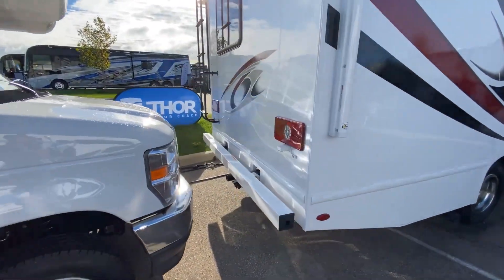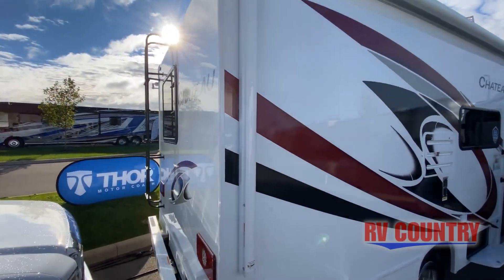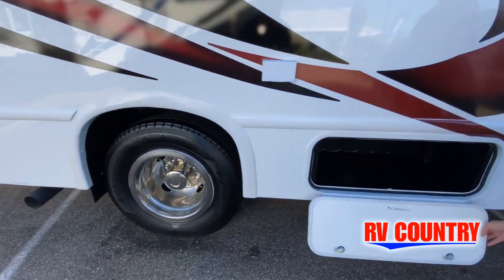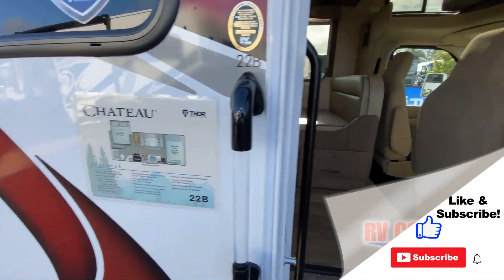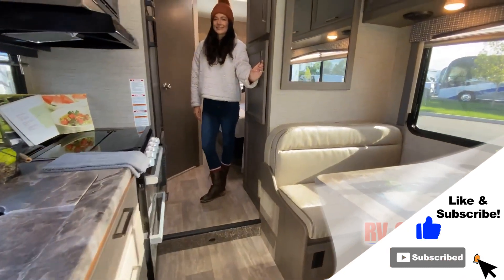This is just one of over 1,200 new and used RVs available for you at RV Country. This walkthrough video is designed to quickly show you the basic layout and features of this RV. If you're viewing it on our website, you'll find all the specifications right below this screen. But the best way to view this beautiful unit is to put yourself in it.